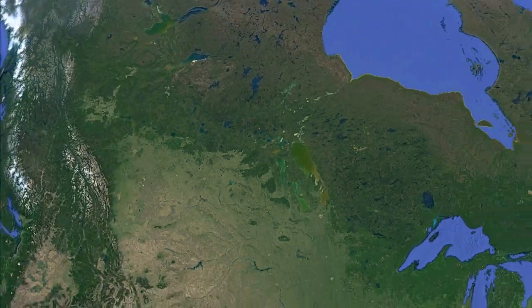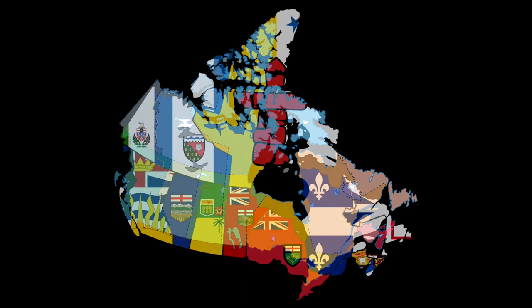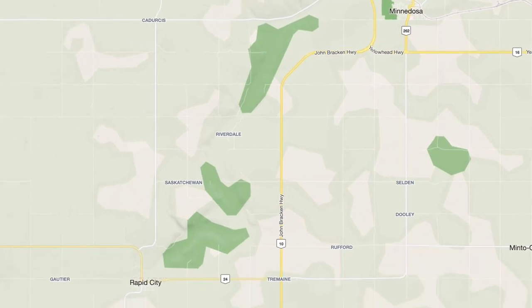This is Canada. From sea to sea and home to this big red maple leaf. It should be no surprise to you that each and every province has a flag, as well as a decent amount of cities and towns throughout the country. That means Canada has a lot of flags.